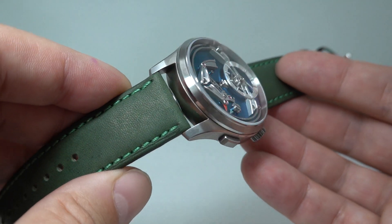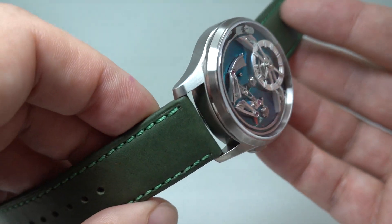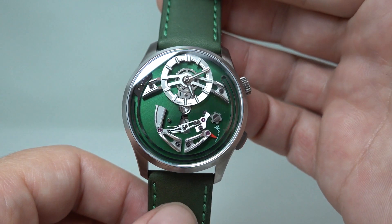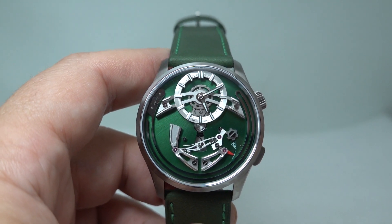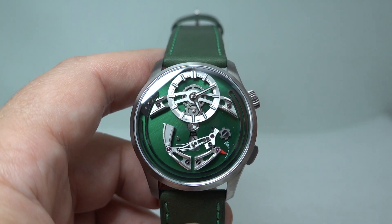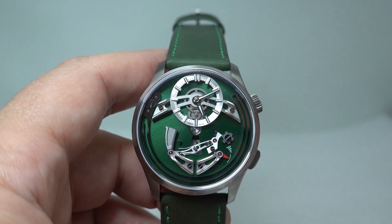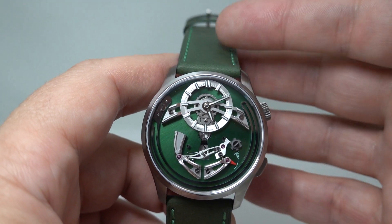It wasn't going to be one that I bought with the intent of selling — this was going to be a keeper. However, I've got another keeper ordered just the other day and it's probably a little too similar. It's also modern, same sort of case size, titanium. I can't keep both.